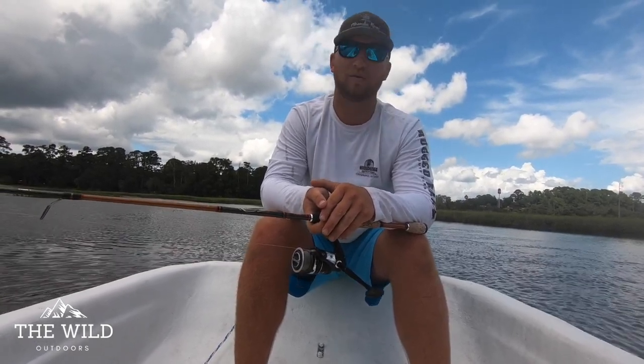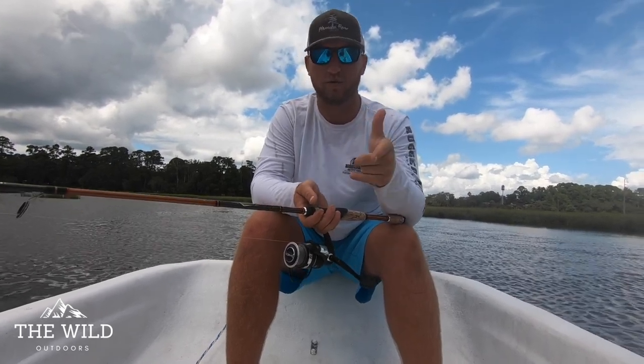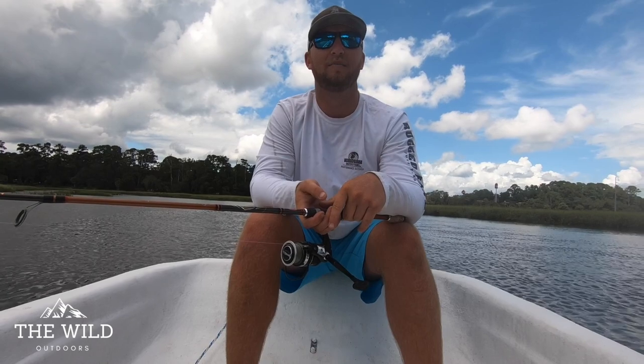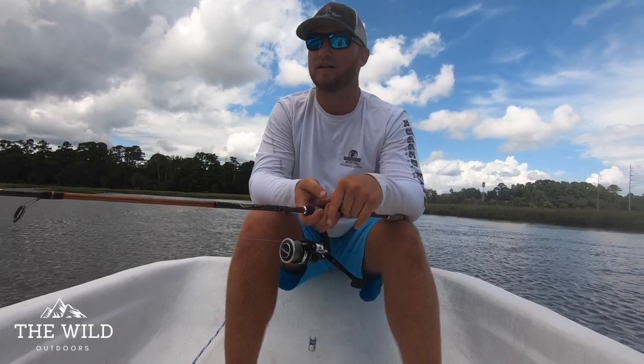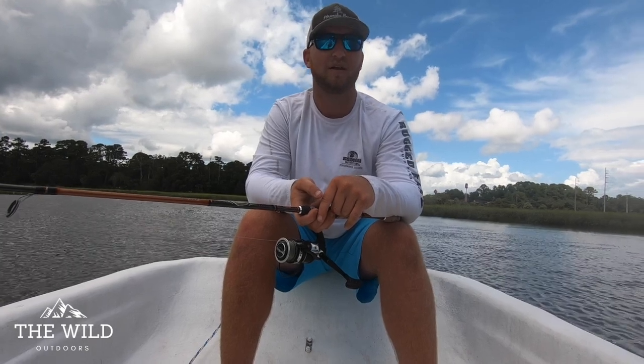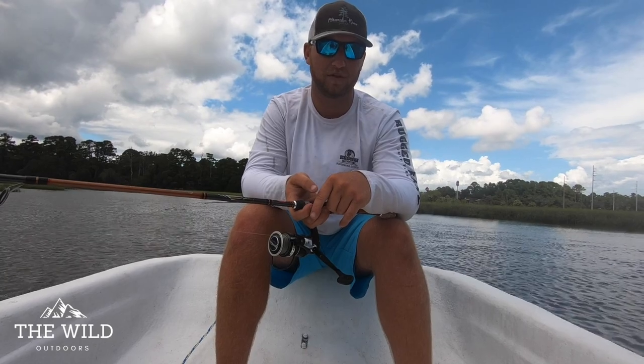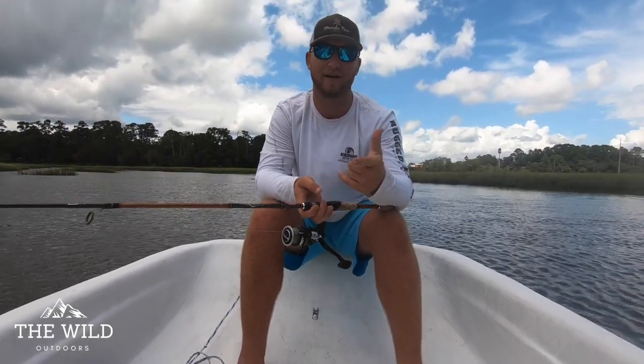It's kind of clouding up, getting a little windy. We're actually going to do another really cool video tonight — we're very excited about it. We're going to try and catch some big sharks off the beach. So we're going to do a clean and cook with the trout and get out of here and go get ready for tonight.